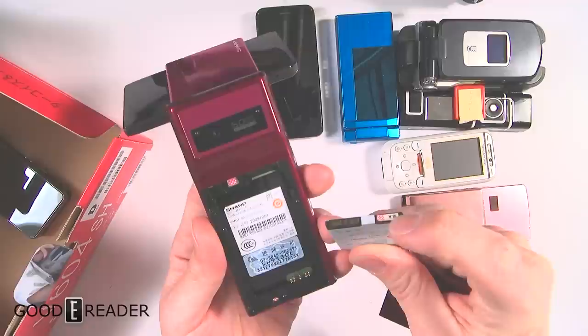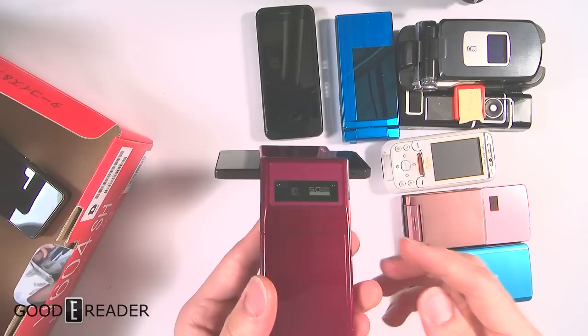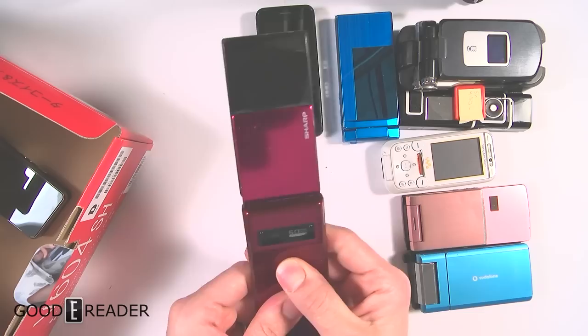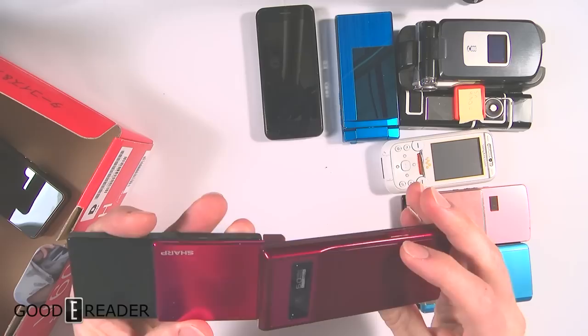There are these little polka dotty things on all the Japanese phones — on the batteries and the casing. They were there to tell you whether there was water damage on the phone, either on the battery or where water seeped through the casing into the phone itself. It was really cool because if someone was selling a phone and you'd check those dots — if there was water damage you'd call them out.